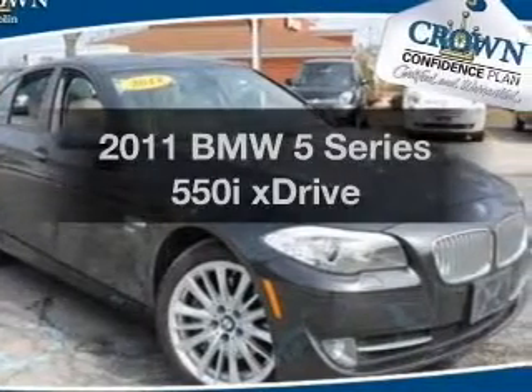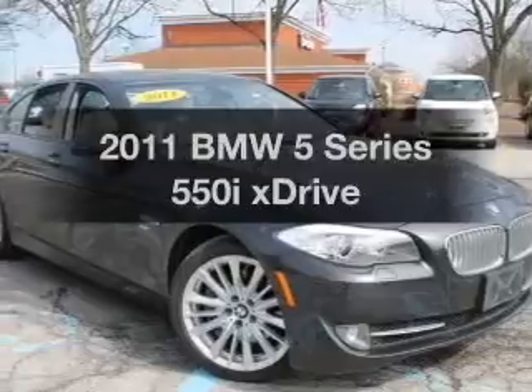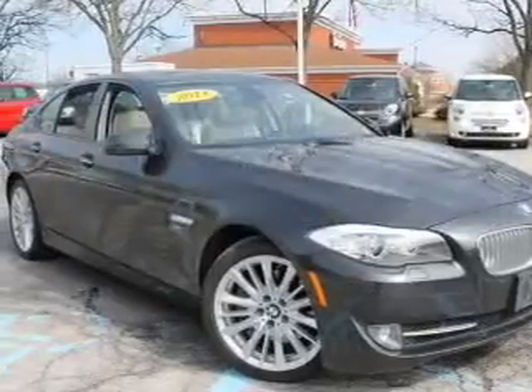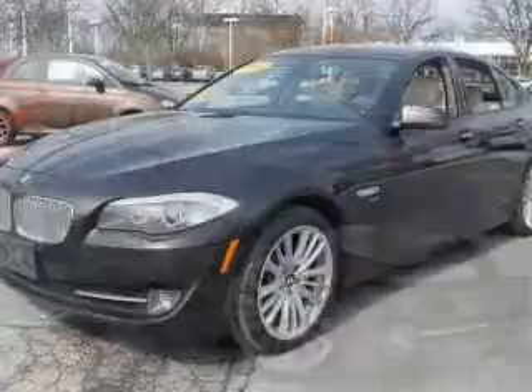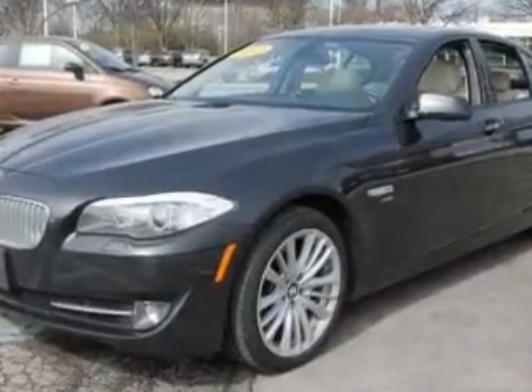Introducing the 2011 BMW 5 Series — everything you need under one roof with this great vehicle. With a powerful 8-cylinder engine, the powertrain includes all-wheel drive, driven by an automatic transmission.